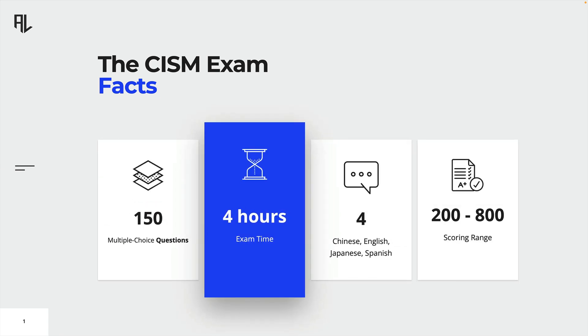The CISM exam is a challenging exam that tests your knowledge and expertise in information security management. It consists of 150 multiple choice questions that you have to complete in only 4 hours. The exam is available in 4 languages – simplified Chinese, English, Spanish, and Japanese. The scoring system ranges from 200 to 800, with a minimum score of 450 required to pass the exam.